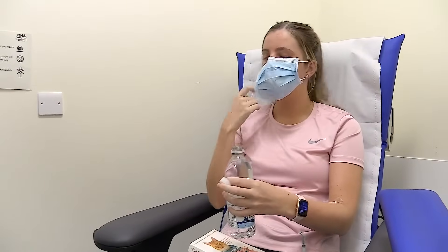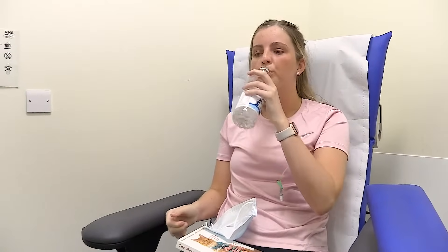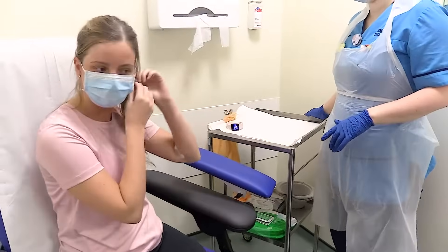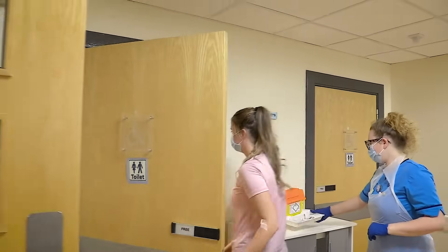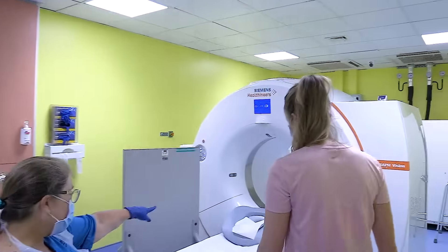If you move too much — for example pacing about or knitting — the energy might go to the muscles that are working. This is why we ask you to simply read or rest. We might ask you to drink extra water to give us a better scan, and you can go to the toilet when you want, but we will ask you to empty your bladder immediately before the scan to improve our images.